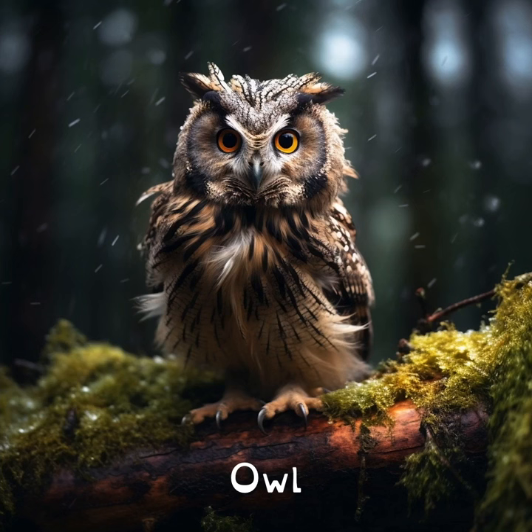Owls can't move their eyes, so they turn their heads almost 270 degrees around. Imagine being able to look behind you without moving your body.